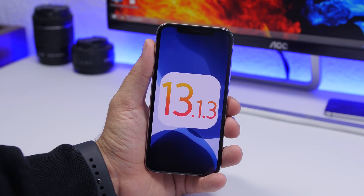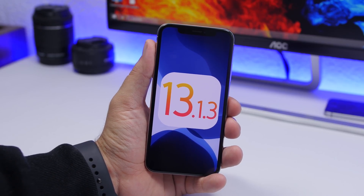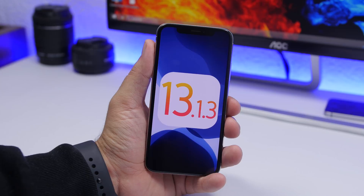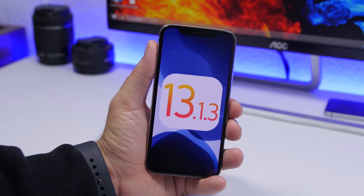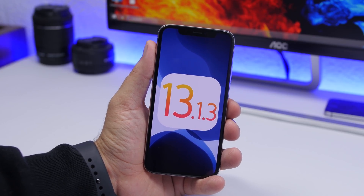Hey, what's going on everyone, this is Ari Hughes back with another video. We're talking about the newest iOS 13 version — iOS 13.1.3 — which has just been released by Apple, again crushing a ton of bugs. In this video we're going to take a look at this new update and see what's new and what bugs it has fixed.